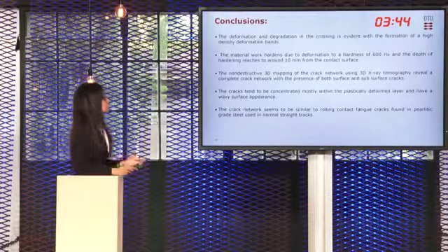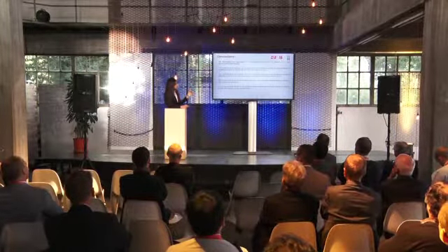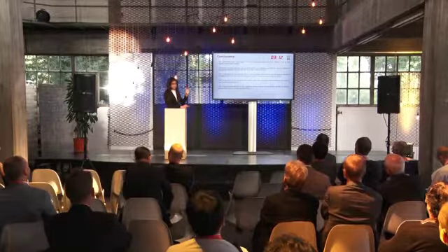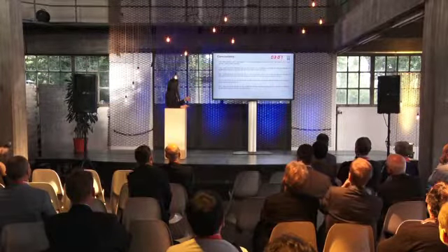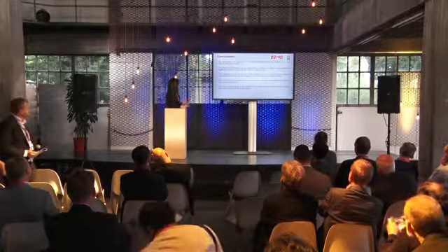In conclusion, the deformation and degradation in the crossing is evident from the formation of high density of deformation bands which might be twins or dislocation boundaries, whereas in pearlite the deformation is manifested in shearing of grains. The deformation hardness reaches around 600 Vickers and the depth of hardening reaches around 10 mm from the contact surface, compared to only 4 to 5 mm for pearlitic steel. Non-destructive 3D mapping of the crack network using 3D tomography revealed the presence of both surface and subsurface cracks, mostly concentrated within the plastically deformed layer, running parallel to the running surface after around 2–3 mm depth. Finally, the crack network is similar to rolling contact fatigue cracks found in pearlitic rail steels used in normal tracks.